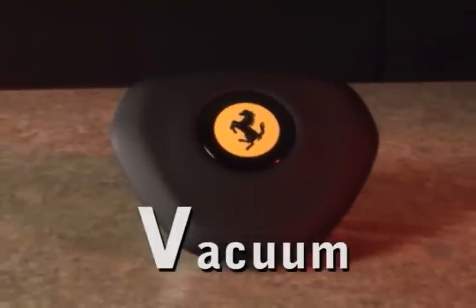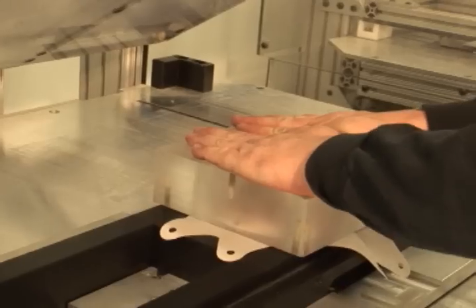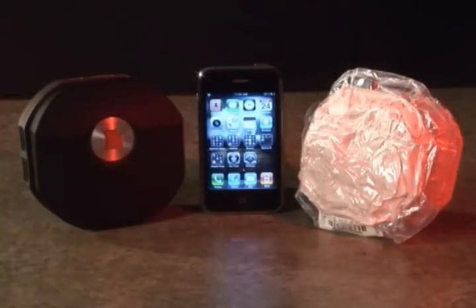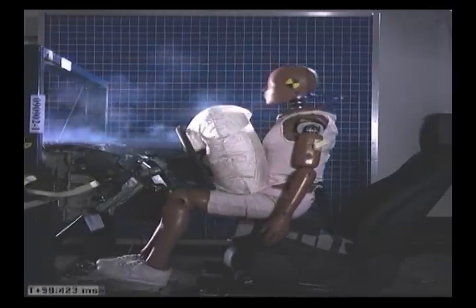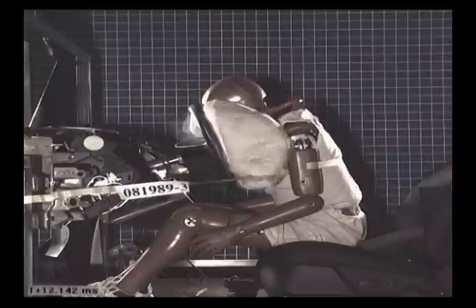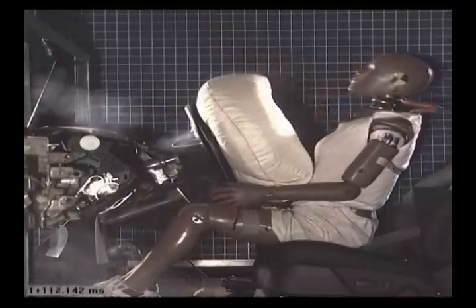By utilizing our revolutionary vacuum folding technology, or VFT, Takata is now producing the smallest airbags in the world. Although compact in size, when deployed, these VFT state-of-the-art airbags deploy to the same size, same specifications, and the same superior occupant safety standards as any of our other airbags.